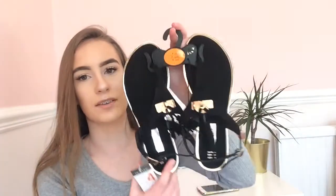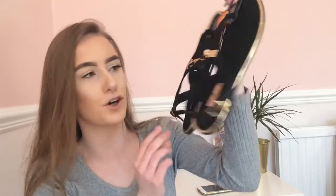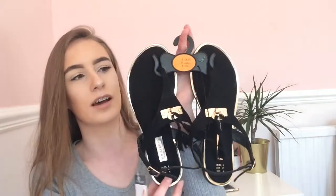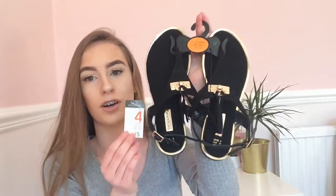The next thing I got was these black suede sandals from Primark, and these are five pounds. They're size four because I've got quite small feet. They had lots of colours — khaki, black, tan, and a whitey-gray — but I got black because it just goes with everything. For five pounds you can't go wrong, and I can't wait to wear these on holiday.